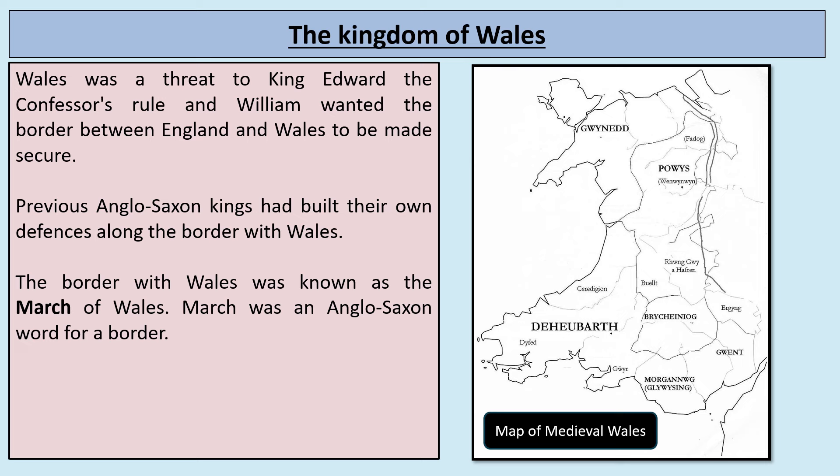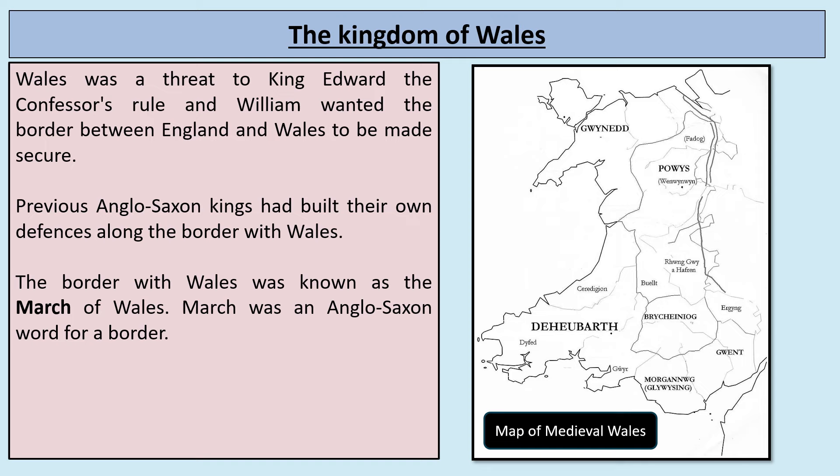The Kingdom of Wales comprised different regions: Gwynedd in the north, Powys in the northeast, and down in the southwest the large Welsh kingdom of Deheubarth, with places like Gwent, Brycheiniog, and Morgannwg in the southeast. Wales was a threat to King Edward the Confessor's rule, and William wanted the border between England and Wales to be made more secure. Previous Anglo-Saxon kings had built their own defences along this border, known as the March of Wales.